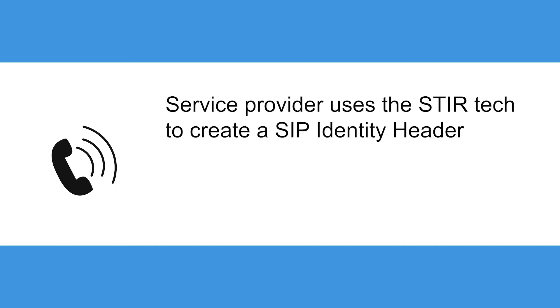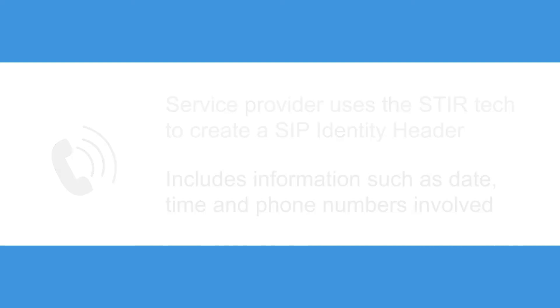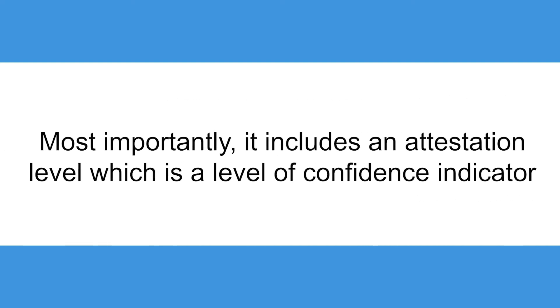When a call begins on a network, the service provider uses the STIR tech to create a SIP identity header. This includes information such as date, time, and phone numbers involved. Most importantly, it includes an attestation level, which is a level of confidence indicator.